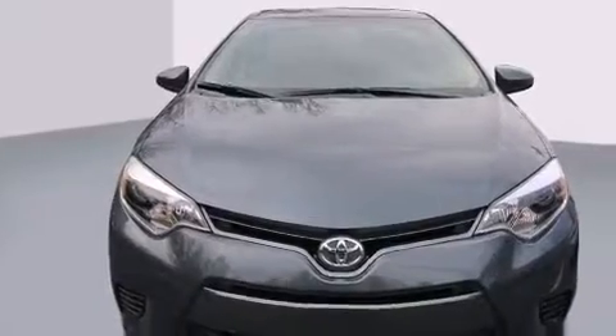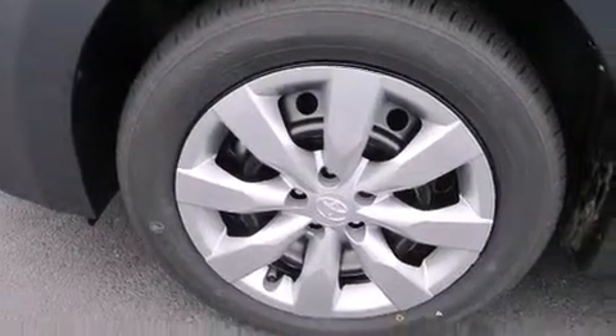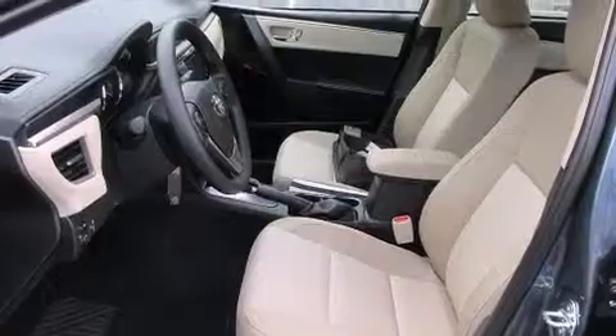Features include a split folding rear seat, cruise control, a rear window defroster, a CD player, front side impact airbags, traction control, an anti-lock braking system, keyless entry, and an automatic climate control system.